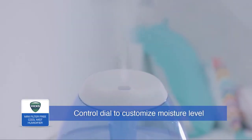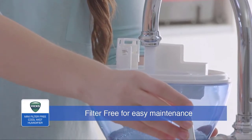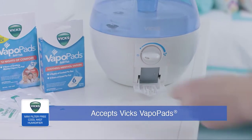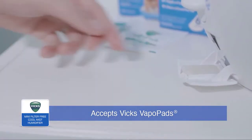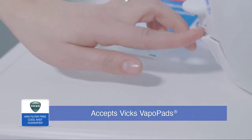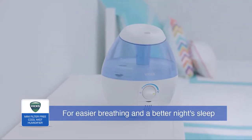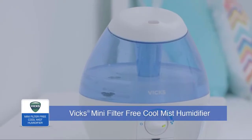Designed for small rooms, this 0.5-gallon personal humidifier has adjustable mist control to regulate the humidity level. The air humidifier can operate for up to 20 hours on the lowest setting, and it automatically shuts off when the tank is empty. The transparent tank has a wide opening that makes it easy to fill, use, and clean.